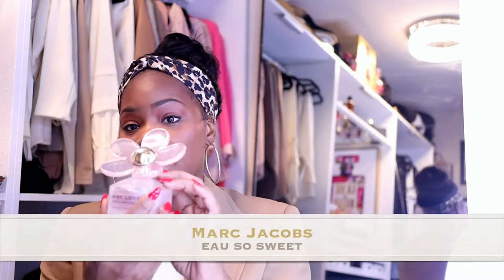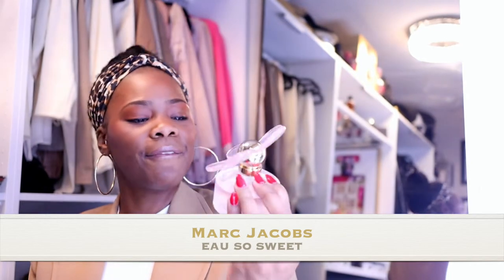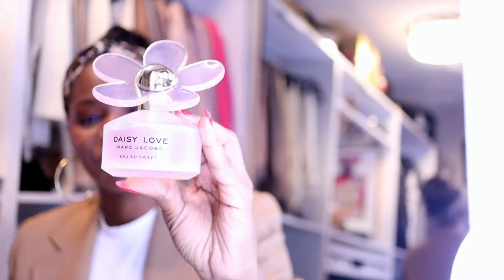The first one is Marc Jacobs Daisy Love Oh So Sweet. I did a video on this — it's not a perfume, just keep that in mind, however it's a very light scent. This is something I would wear to the gym, just a couple of spritz, to bed, or if I'm going to a park. I don't want anything too strong in the sun. The bottle is really cute, which I absolutely love. I'm going to link everything below — these are all ranging from maybe a hundred to one fifty.